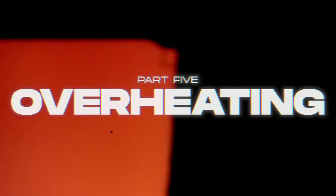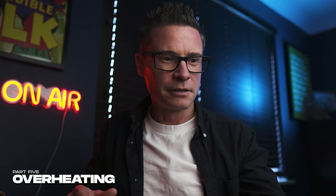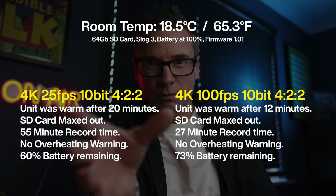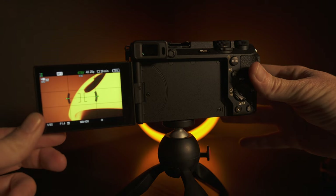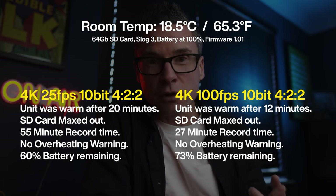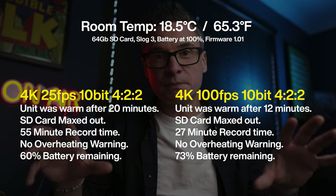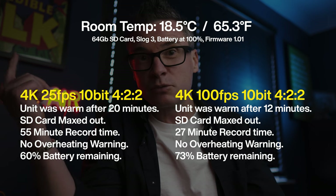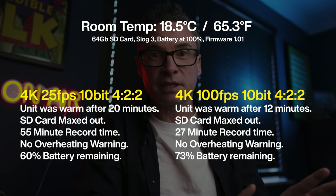Part five — the overheating issue, which is quite a popular topic with this camera. I ran two tests for you: one at 25fps and one at 100fps. Both times the camera was on a mini tripod, monitor swiveled out, shooting in 4K 10-bit 4:2:2 S-Log 3, with the room at 18 degrees Celsius. I'm pleased to report there were no overheating issues in either test. The cards ran out of space before anything else — with 60% battery left on the 25fps test and 73% left on the 100fps test. Not even a warning came up.